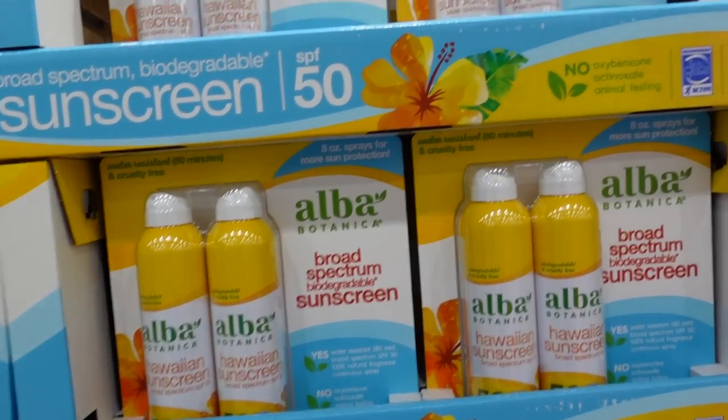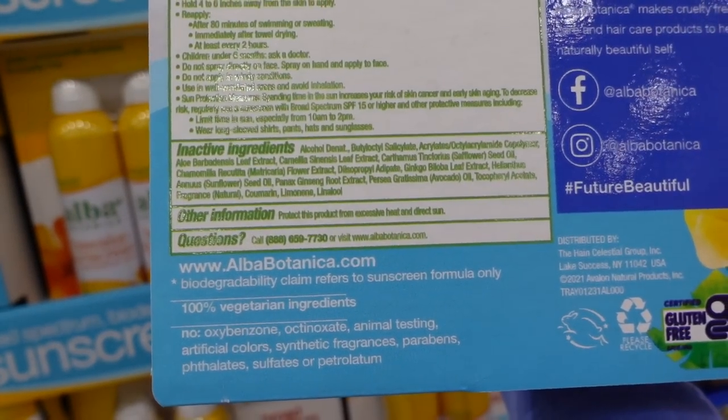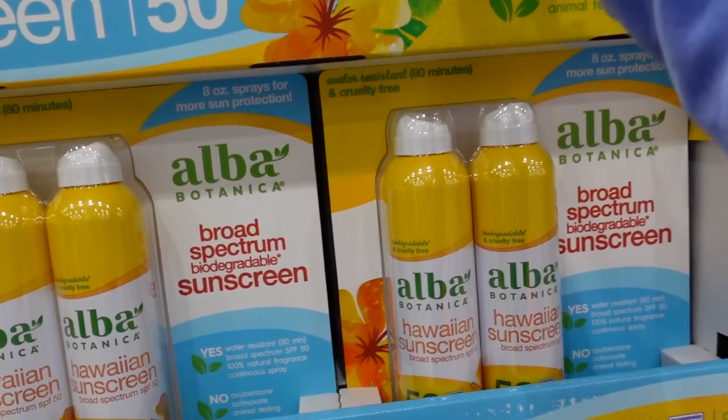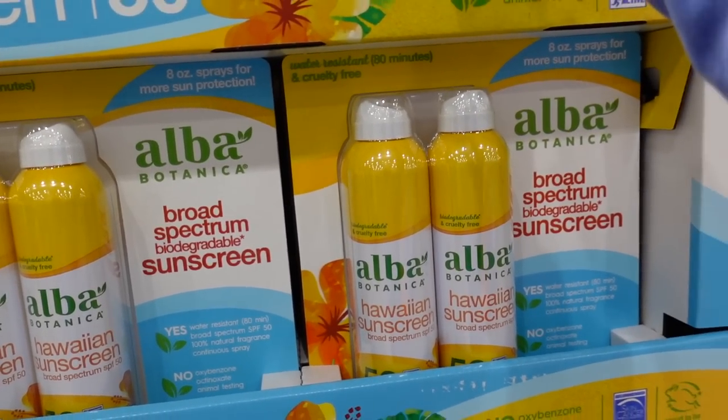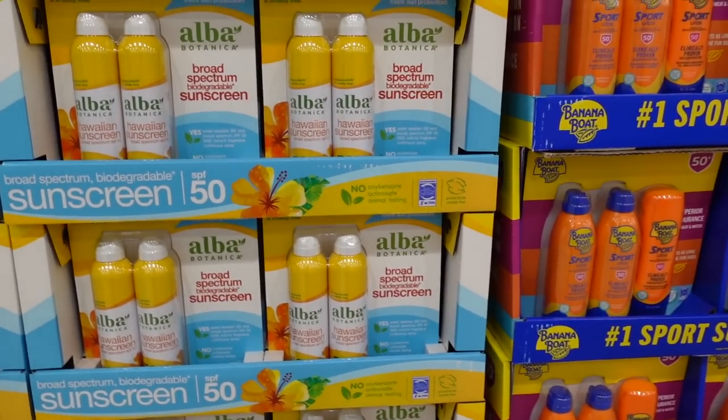They also have Alba Botanica sprays — water resistant chemical sunscreen, so no cast. These also have fragrance in them. Coconut clear spray — I wonder if that smells like that whole coconut sunscreen smell. It is pleasant.